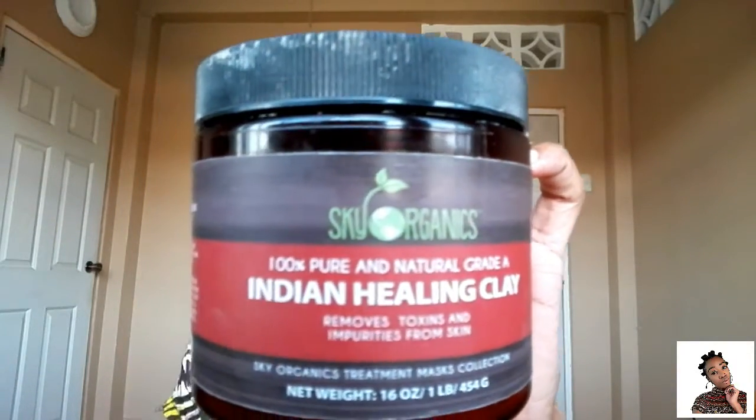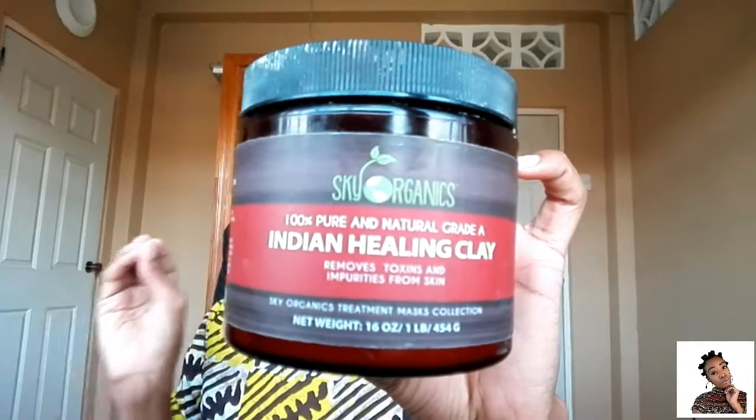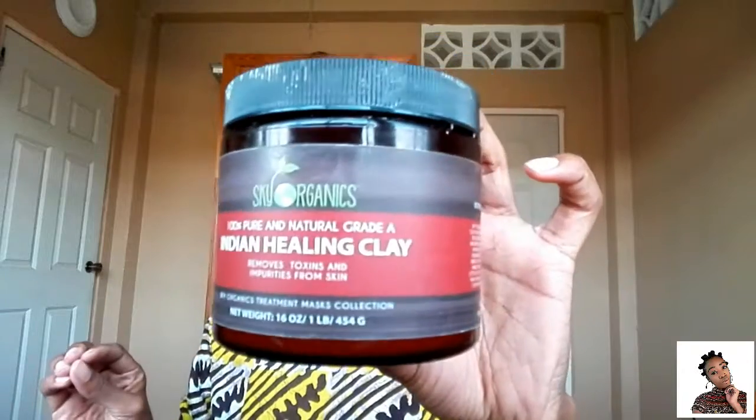For my shampoo — well, what I use to cleanse my hair, because I don't really use shampoos — I use the Indian Healing Clay from Sky Organics. This really does cleanse my hair without stripping it, and it has a really nice, clean feel afterwards. It is amazing.